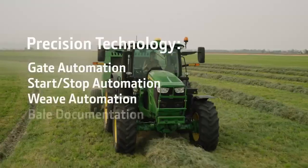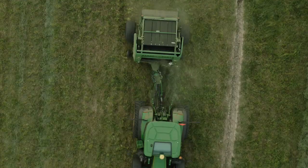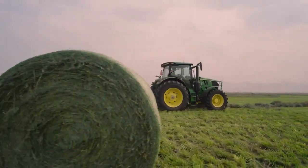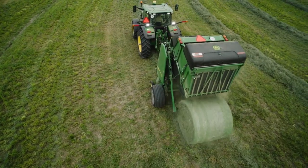With powerful precision technology, you can maximize production and minimize field time with Weave Automation, including automatic curve following. Get consistent bale shape and quality and eject bales faster with an automated gate cycle.